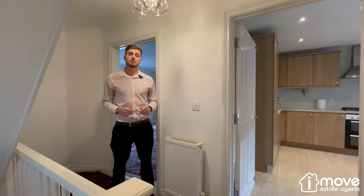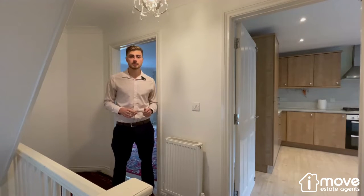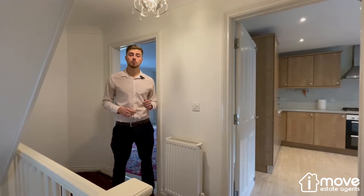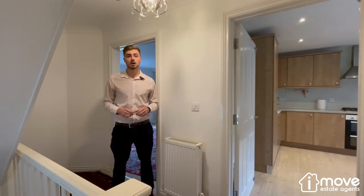Once inside, the property has everything you could possibly need from a family home, including a large garage with internal access, a utility room, four double bedrooms with master ensuite, and a generously proportioned kitchen diner. Also on top of that, outside there's a nice level garden.